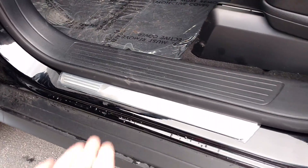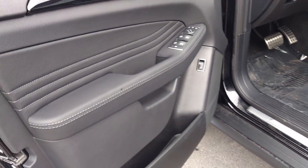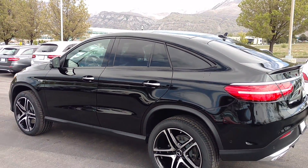Note here we've got the illuminated door seals in the AMG. You can see the difference here with this nice looping design.